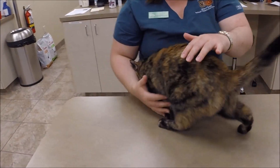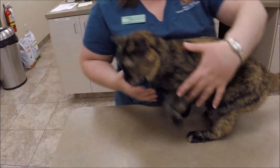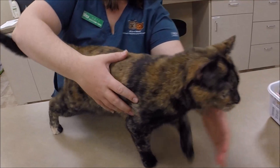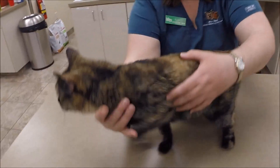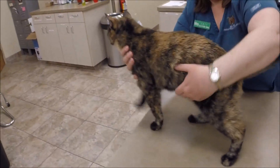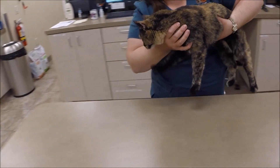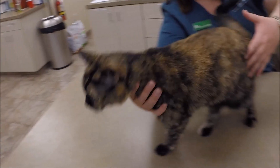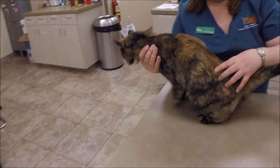Of course, she's a bit anxious being here at the vet. Katie's doing very well with her, but you can see as she moves just how noticeable each step seems to be. A milder case for sure. We'll do one last run down the table — watch those steps. Very pronounced steps.